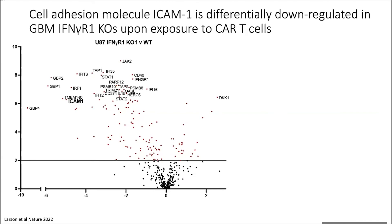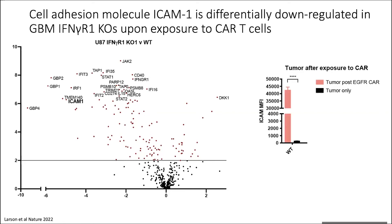We went back to our transcriptional data to see what genes could be playing a role in this apparent lack of adhesion. Something that popped out in one of our top 25 hits as a differential response between interferon gamma receptor one knockouts and wild type was an adhesion molecule called ICAM-1. This has been studied since the nineties and is known to be downstream of interferon gamma receptor signaling, but only recently has started coming back into the literature. We exposed our wild type cells to EGFR CAR and were shocked to see upwards of a 100-fold upregulation of ICAM-1 on the surface of these tumor cells. If cells are not able to respond to interferon gamma — such as the interferon gamma receptor one knockouts — we see only about a 2- to 3-fold increase in ICAM-1 on the surface.